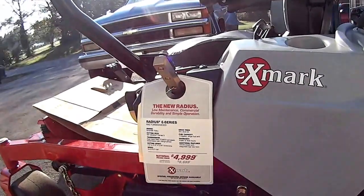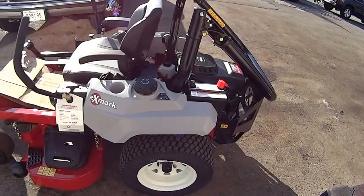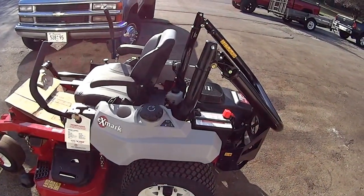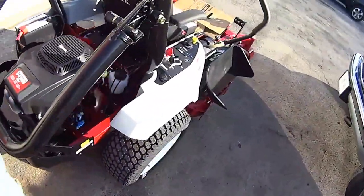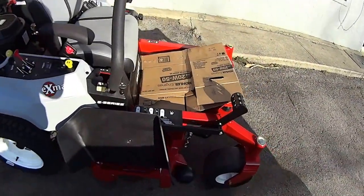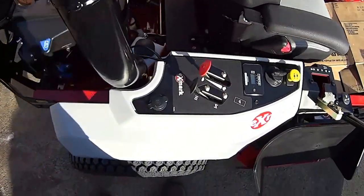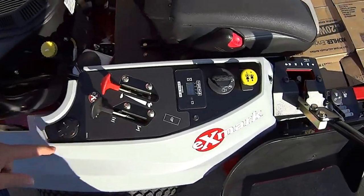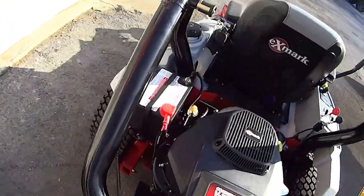I figured since the Radius video took off so well from the GIE, I'd take a little more time and find out more information on it. So I came up here to this dealer in Cookville, and from what I can tell, every one of them that I've looked at online — everything's pretty easy access.